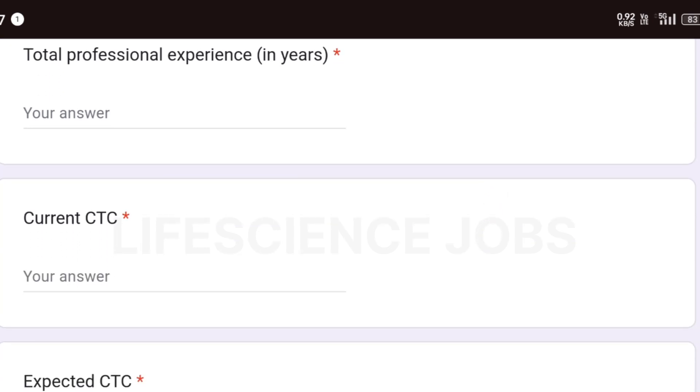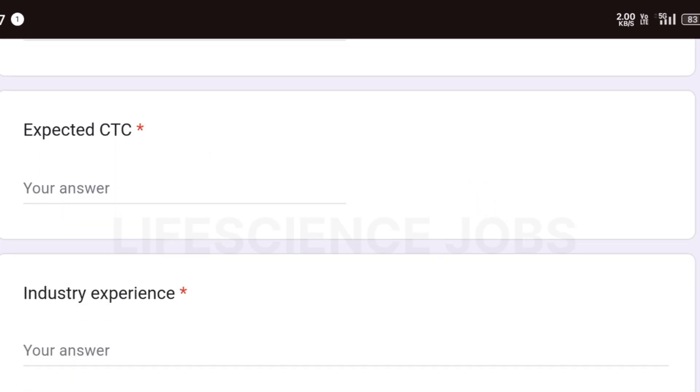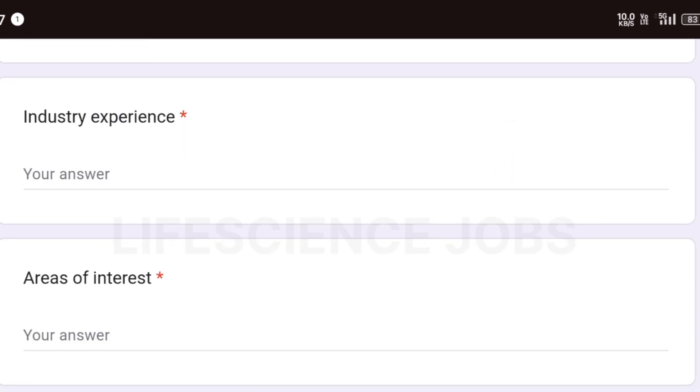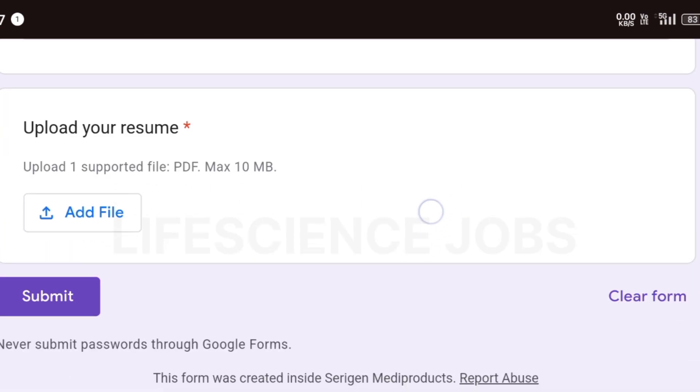You'll also need to indicate if you're willing to relocate to Pune, your total experience in years — freshers can mention 'fresher' — your current CTC (freshers can put NA), expected CTC, any industry or internship experience, area of interest, and then upload your resume.